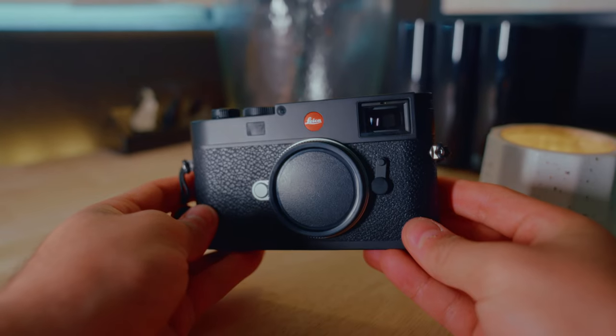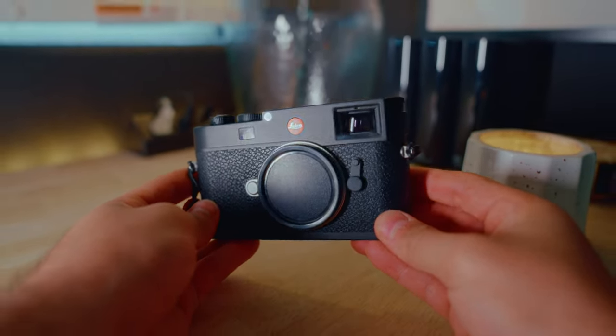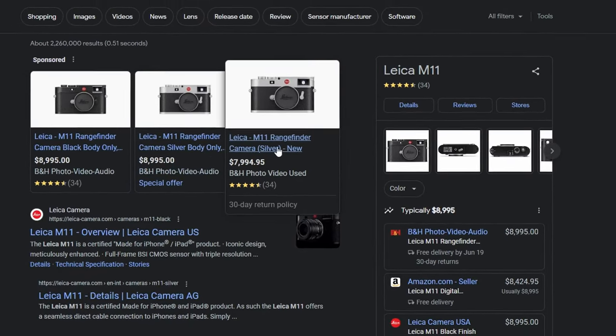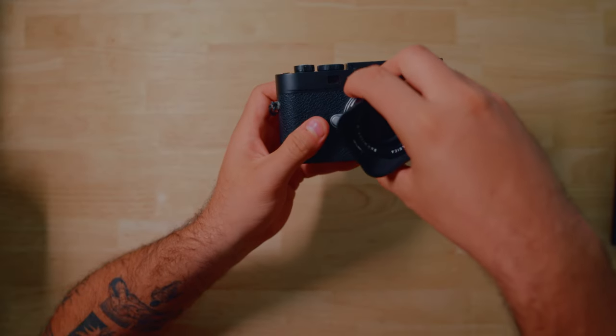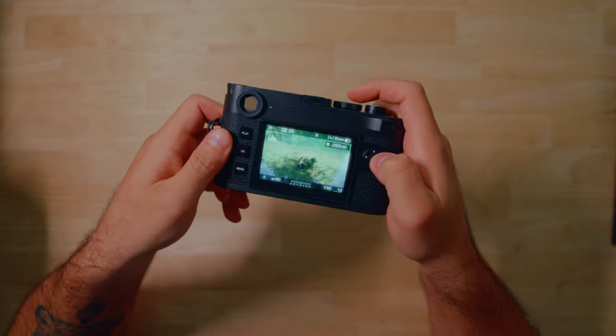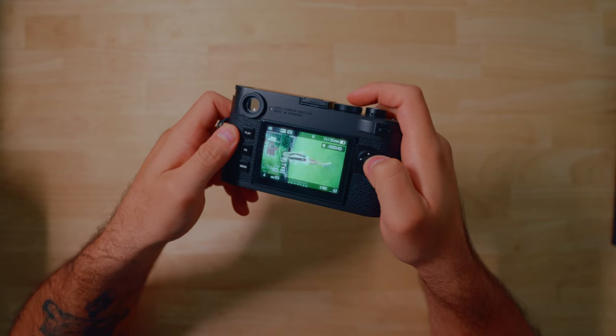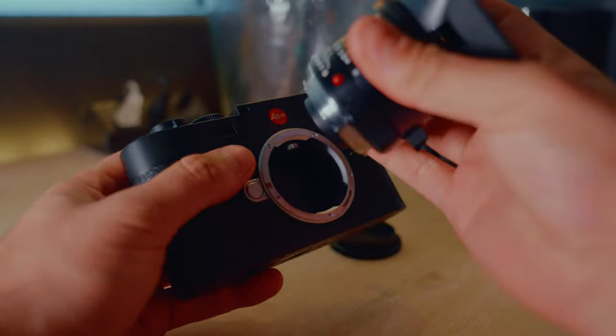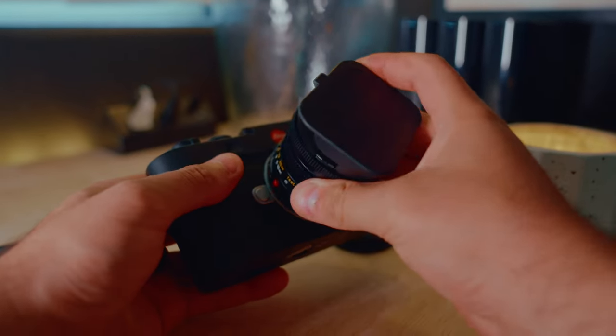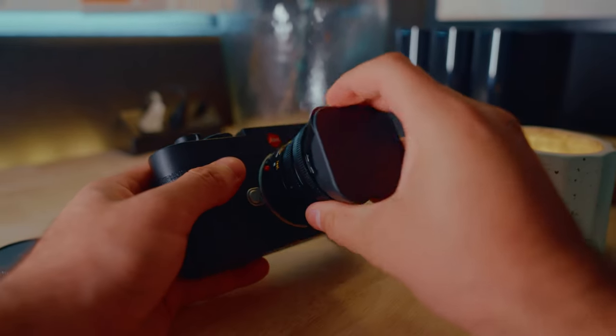Now let's talk about the elephant in the room, and yes, it is a massive elephant — that is the price tag of this camera. This camera is going anywhere from $8,000 to $9,500. That's insane. Don't get me wrong, even though I own this camera, that is a ridiculous price tag. But there is a very specific feeling when shooting photos with this camera. When I'm not using the Leica M11, it makes me want to use it, and when I'm out shooting photos, it makes me want to take more photos. There's just something special about the build of this camera that just screams photography.